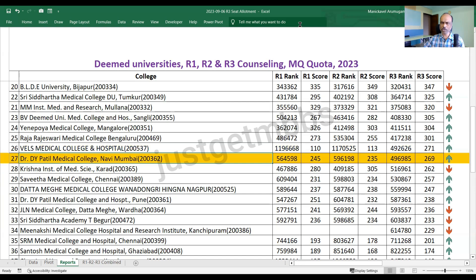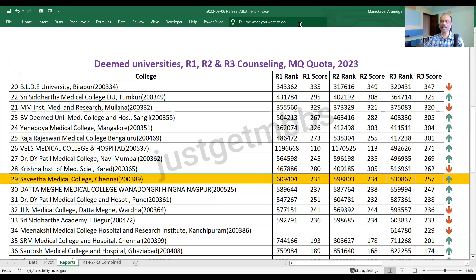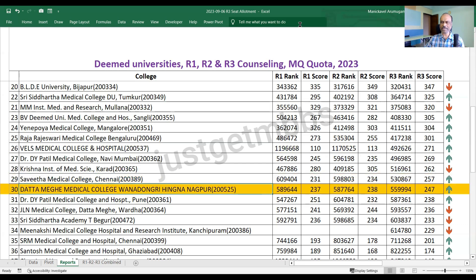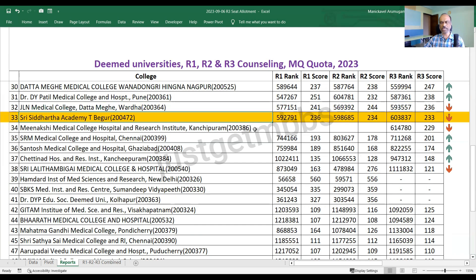DY Patil Navi Mumbai closed at 269. Krishna Institute Karad closed at 262. Krishna Institute Karad had an additional 50 seats allotted for round three — in round one and round two there were only 200 seats due to some issues with NMC, but finally they reinstated the 250 seats, which is why there is a drop in cutoff to 262 marks. Savita Medical College Chennai closed at 257. Datta Megha Nagpur closed at 247. At number 31, DY Patil Medical College Pune closed at 238 marks.